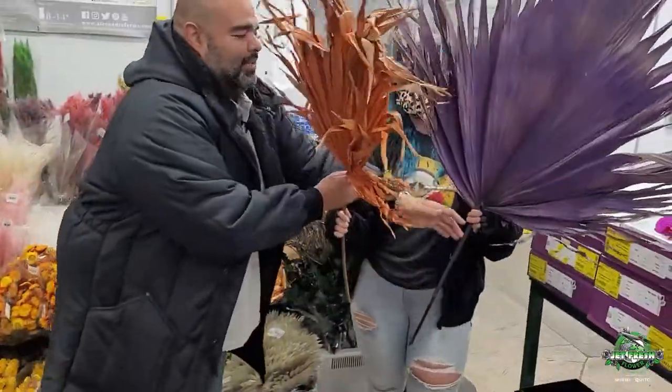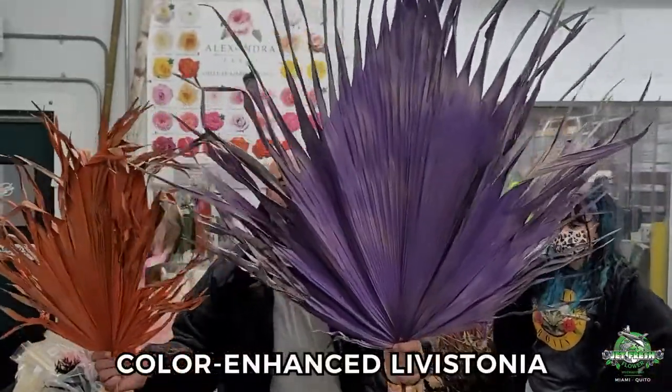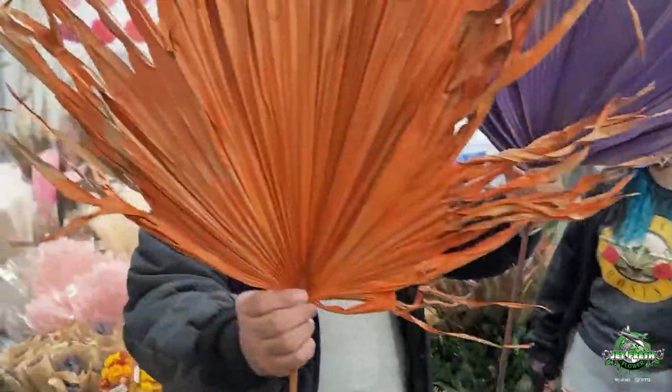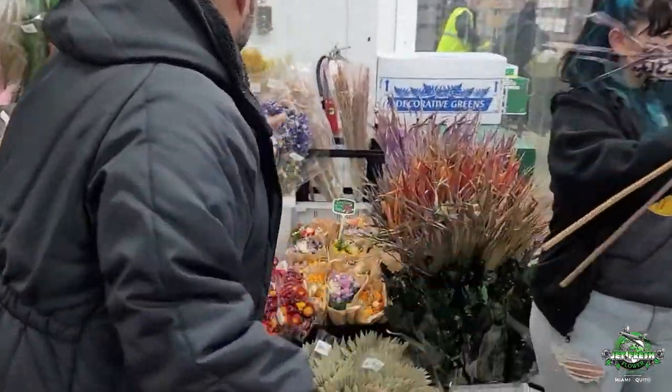Lisianthus! Oh my, look at these things — various sizes, look at the colors. Take a look at that dried, preserved. Love it, leave it, can't get enough of it. Keep going, we're gonna keep looking — I'm gonna show you more.